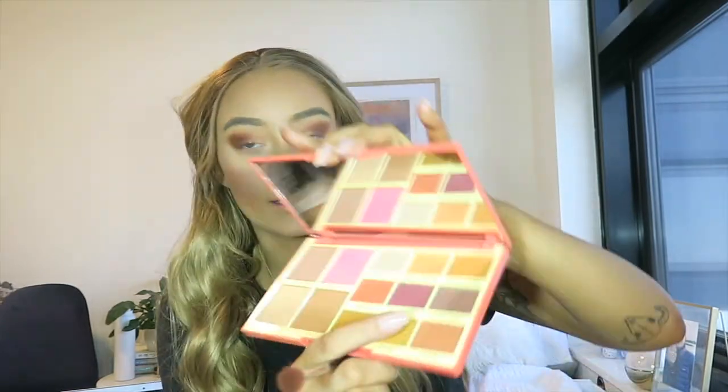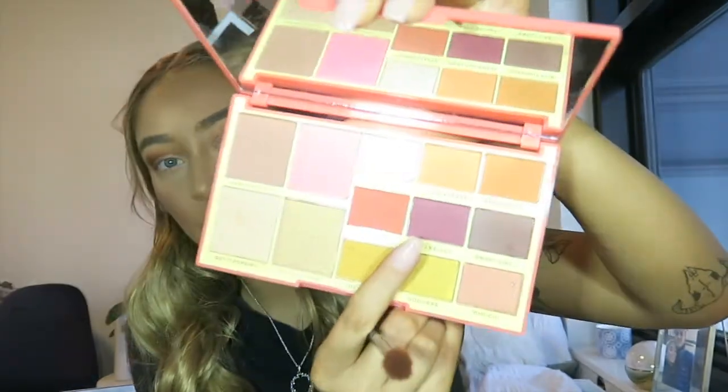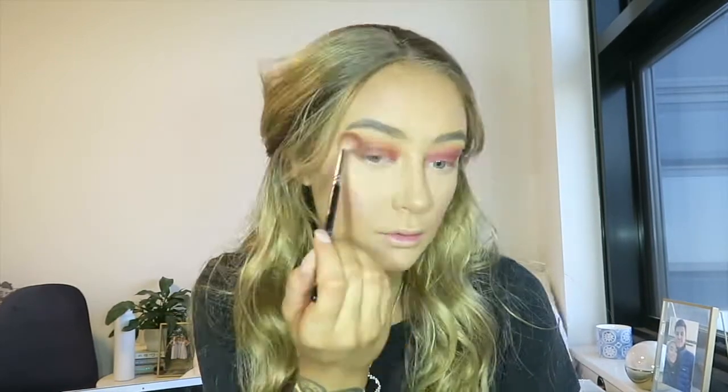Next I'm going into Red Velvet as my all over lid shade. This shade is weird - it feels more pigmented when I swipe with it rather than pat. Now I'm just going back into Peach Please and Straight Fire and blending out the edges. So that is the finished top of the eyes. I'm just going to jump off camera and put on some lashes and I'll be right back.